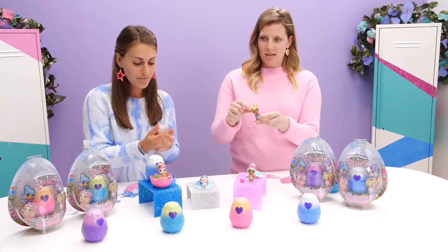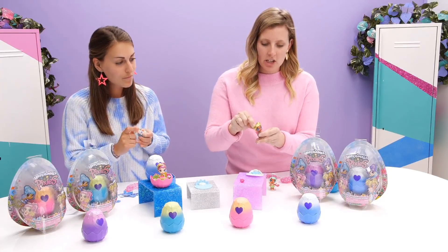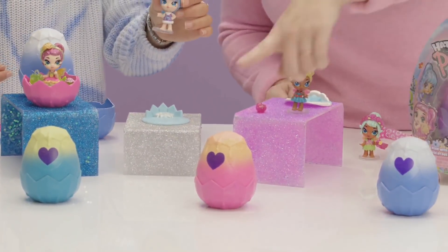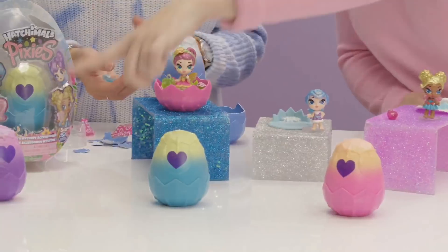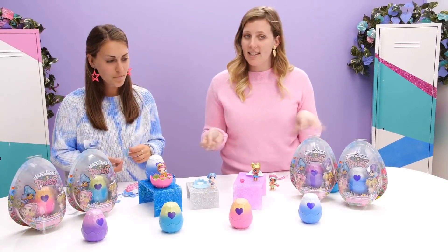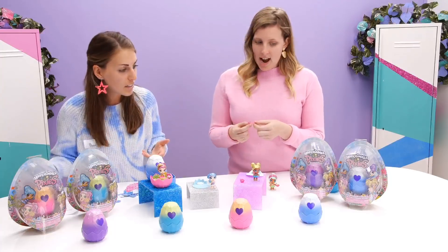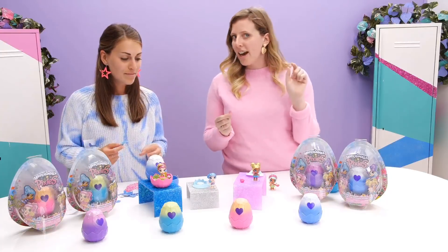How many are there to collect? There are eight to collect and there are four families in total. Each of the eggs represents a different region of Hatchitopia: Polar Paradise, Glittering Garden, Wishing Star Waterfall, and Crystal Canyon. Each of the different colored eggs has two different pixies inside, so it's a surprise which one you'll get. To make sure you don't have duplicates, you pick a different egg color.